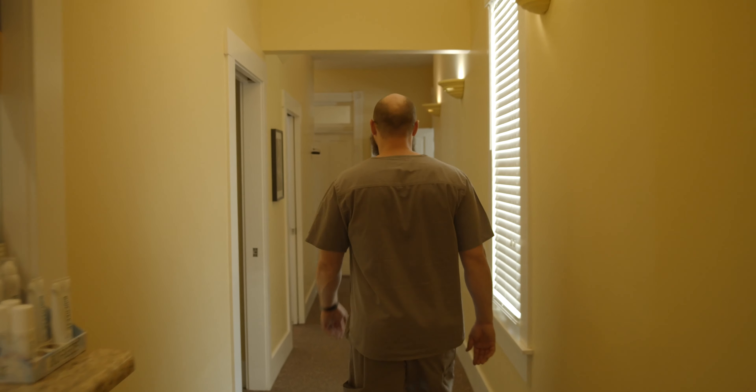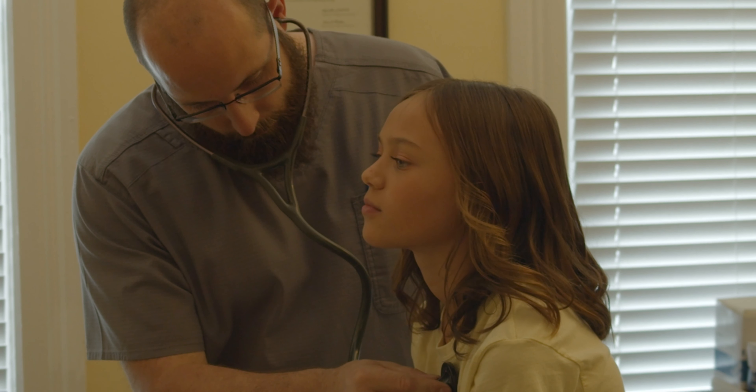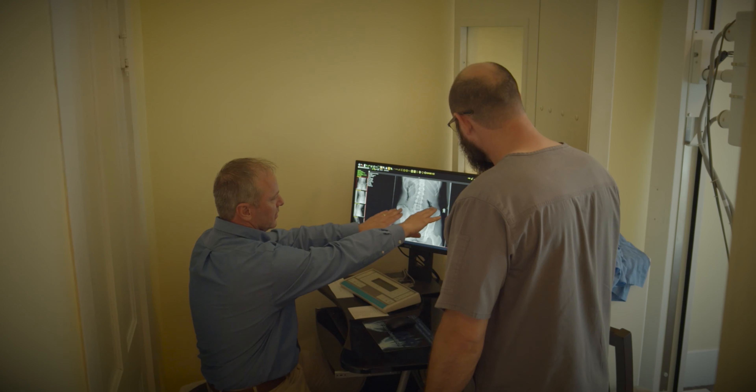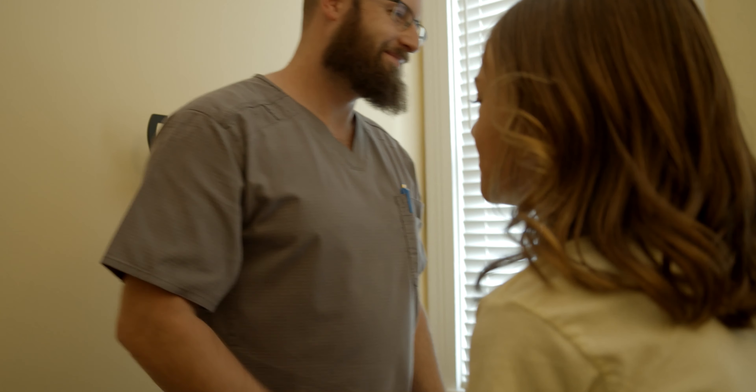Every patient is different, from their genetic makeup to their picture of ideal health. Here at Batesville Primary Care, we strive to provide guidance for our patients, not dictating a plan. What I like about the integrative medicine approach is that it combines both conventional and complementary and alternative medications, so we can tailor a unique treatment plan for our patients.